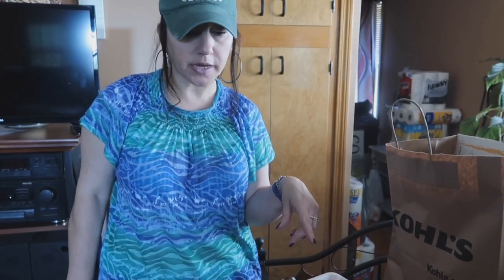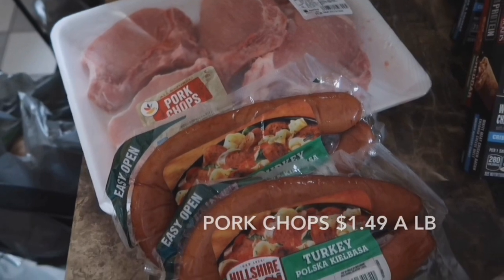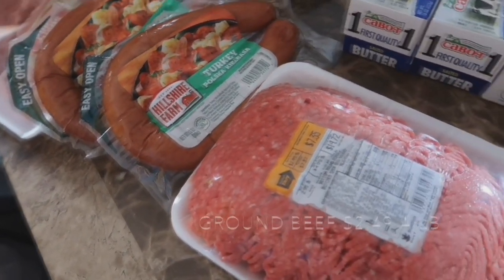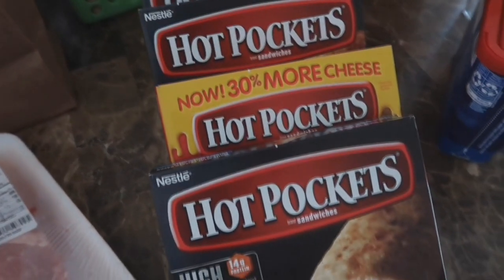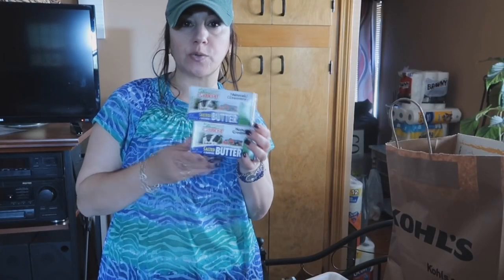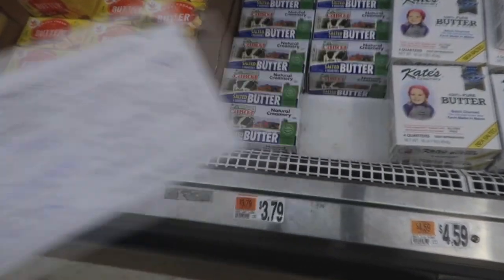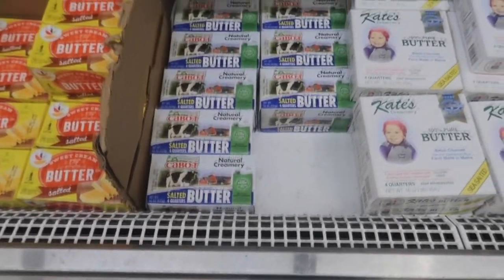I got pork chops, turkey kielbasa, ground beef, and Hot Pockets. I got two Cabot butters thanks to a very old rain check that I forgot about — I was able to pay $1.98 each. The great thing about Stop and Shop rain checks is that they don't expire. Really excited about these.